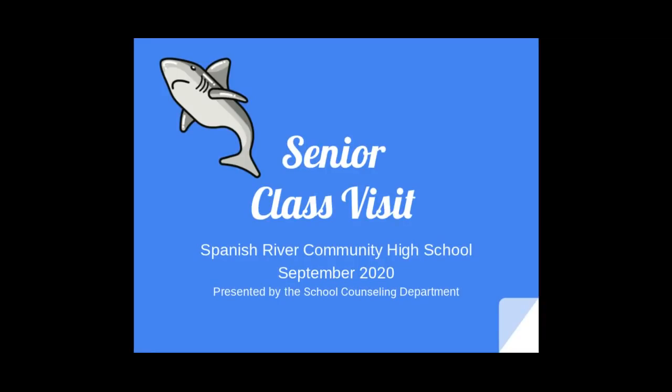Hello and welcome to Senior Class Visits 2020. I will be your host with the most, Dr. Keller. Over the next 10 to 15 minutes, we will cover everything senior related. So put on your seat belts and here we go.